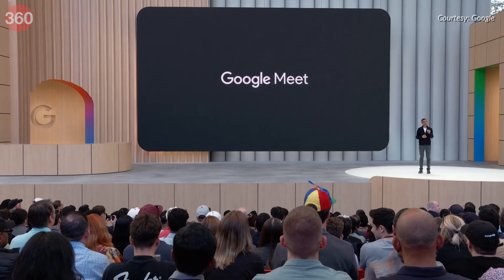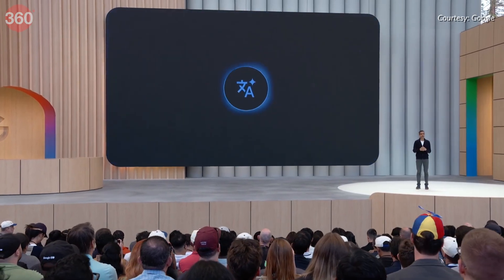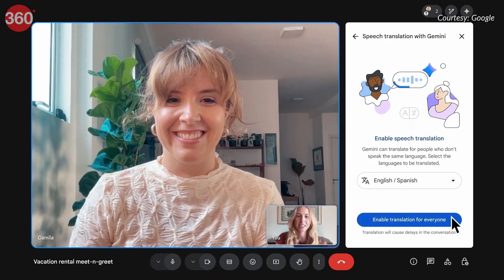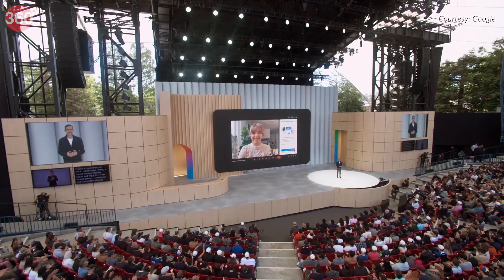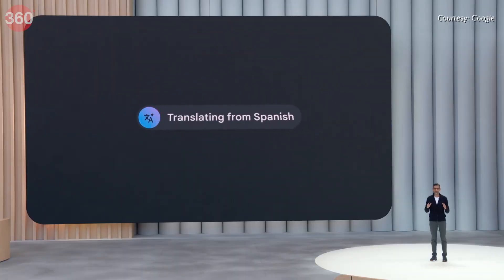Google Meet is rolling out near real-time speech translation that matches the speaker's voice, tone and expressions, starting in beta with English and Spanish for Google AI Pro and Ultra subscribers. This feature is aimed at breaking down language barriers, enabling smoother and more inclusive communication for global teams, remote workers and others.